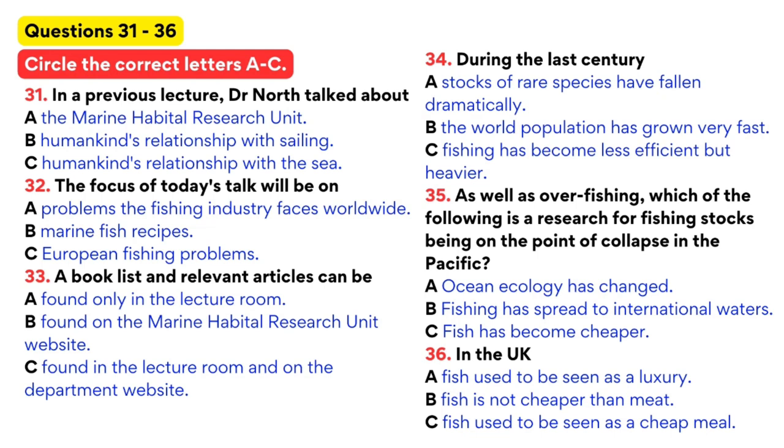In today's talk, I would like to focus on the current problems in the fishing industry in Europe, and in particular, the present scarcity of marine fish. I've placed a book list, a few relevant articles, and a copy of this lecture on the department website. A statistic to begin with: since the 1970s, stocks of the most heavily fished species have fallen, on average, by 90%.